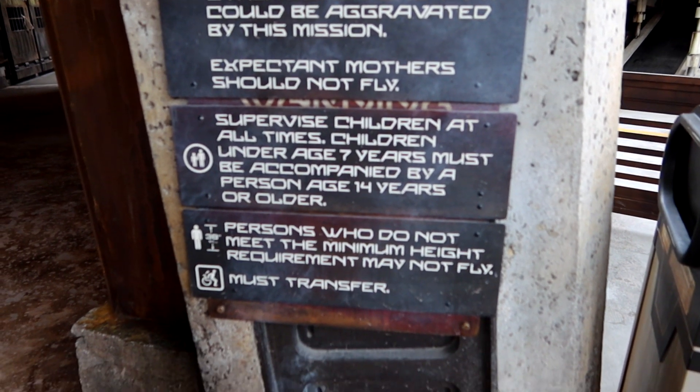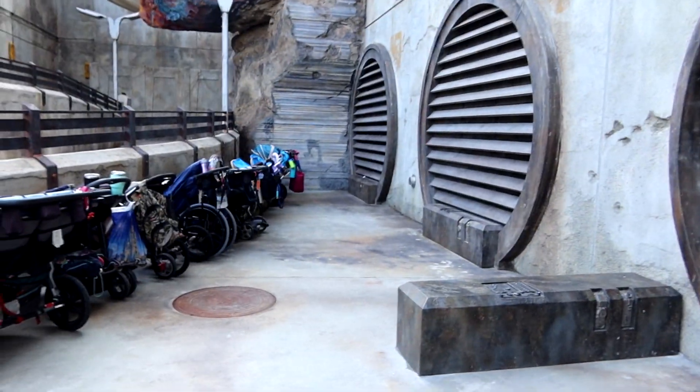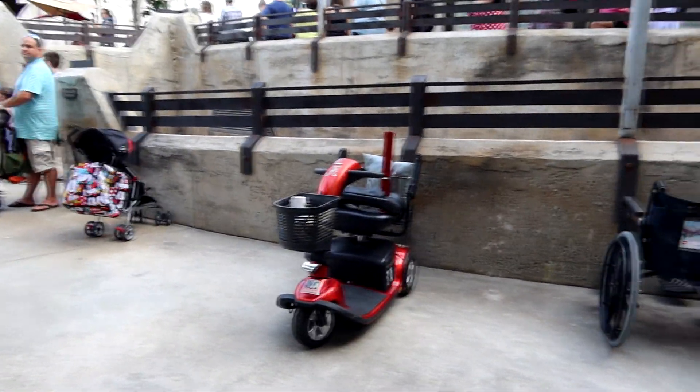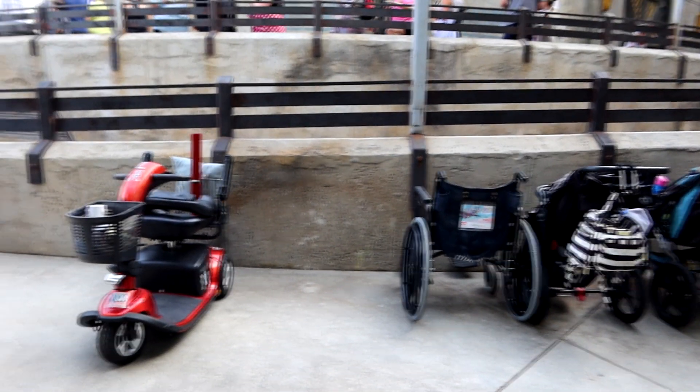Wheelchair and ECV guests must transfer to the seat of the ride. Stroller and ECV parking is just outside the exit. Strollers are not allowed in the ride, but wheelchairs and ECVs are. You don't have to bring your ECV in if you don't want to — here's where you'd park it.